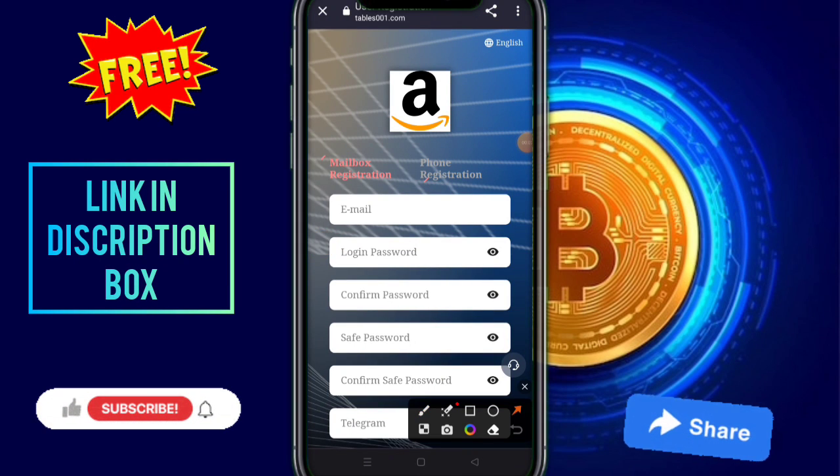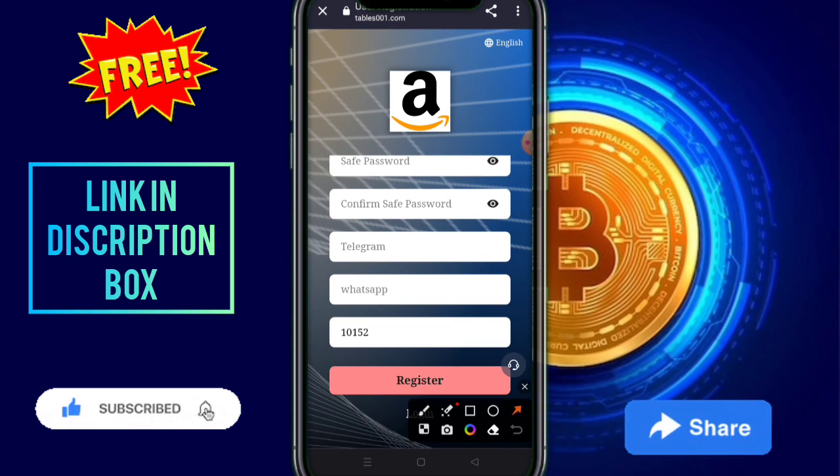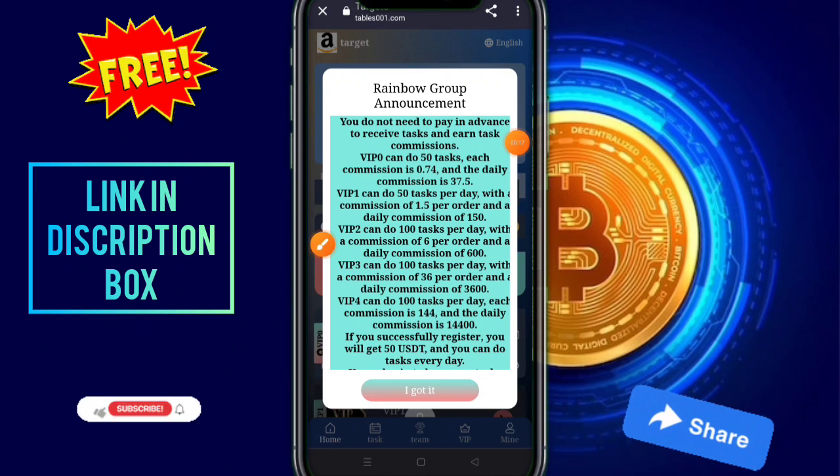This is the website, link in the description. First of all, input your email address, login password, confirm password, save password. This is our save login password. Enter your telegram number, then your WhatsApp number. You need to check out the invitation code — link in the description box. Then click on the registration option.